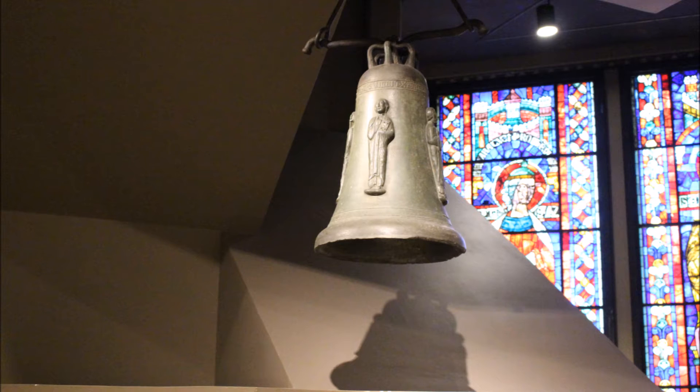Above the saints, a Latin inscription translates as: Christ conquers, Christ reigns, Christ rules. It also says, 'PK made me.' Clearly the bronze caster was very proud of his work and delighted at making a beautiful object.